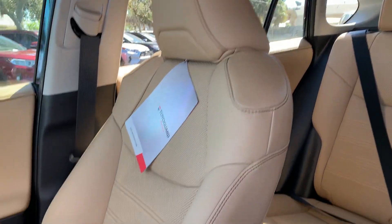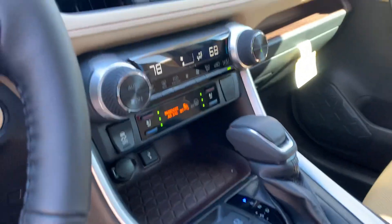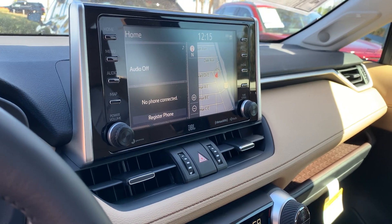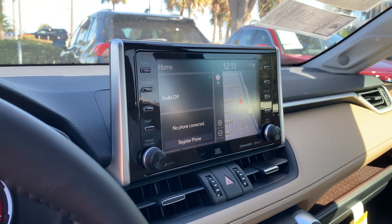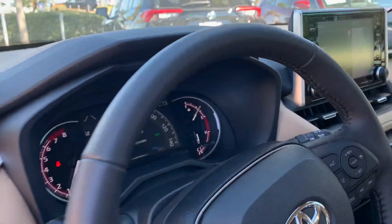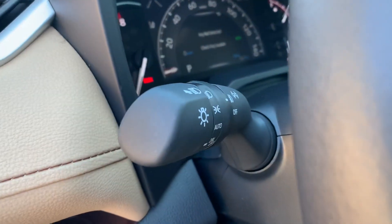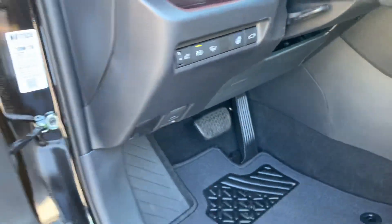This one has the tan interior. All the Limiteds come standard with the big touchscreen display, Bluetooth, backup camera, and navigation. It also has a package that gives you the dynamic navigation and the destination assist, which I'd love to go over with you and how it works. You also get automatic headlights with fog lights, keyless entry, push button start, heated steering wheel, and a power liftgate.